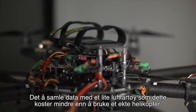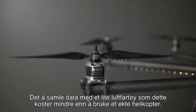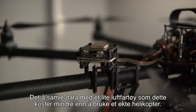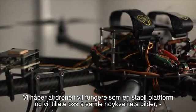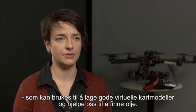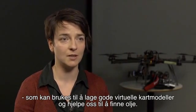Collecting data with a small aircraft like that is much less expensive than using a real helicopter. We hope that the drone will be a stable platform that will allow us to collect good quality images that will be further used for the creation of good virtual outcrops to help with finding oil.